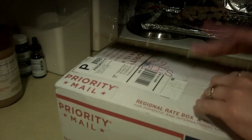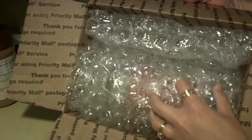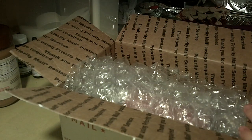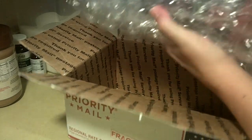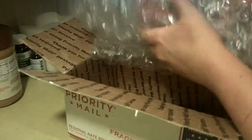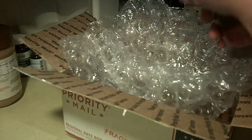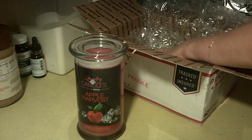So I got my box — I've just opened it. On top we have the invoice and you can see that it's packaged really well. I can actually smell the candle before even opening the box. Today we've ordered the apple harvest. It smells really good. This is nice and heavy — it is a 21 ounce candle and it smells really good.